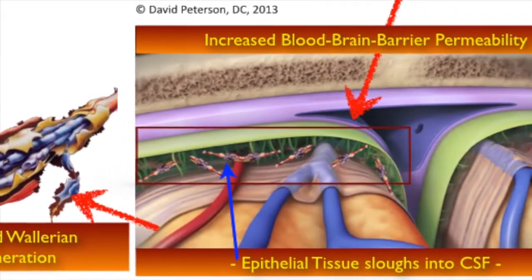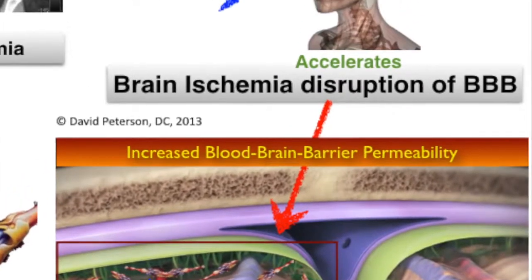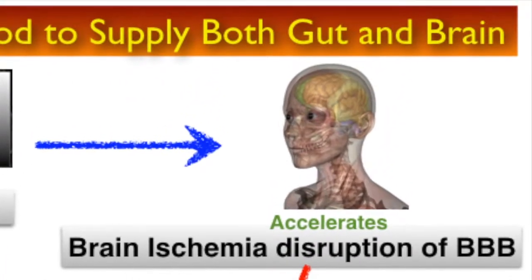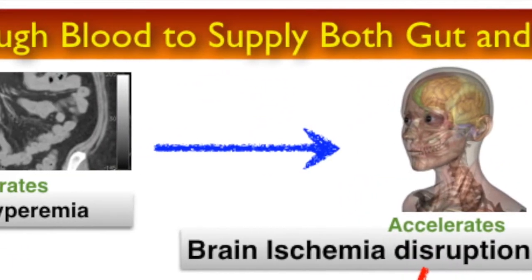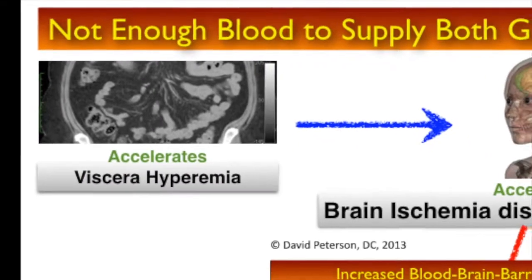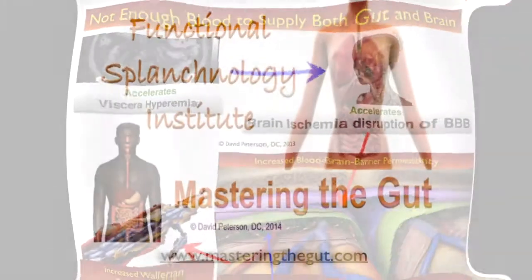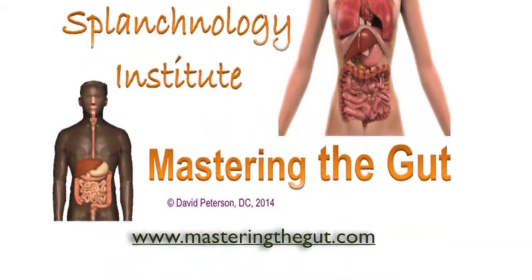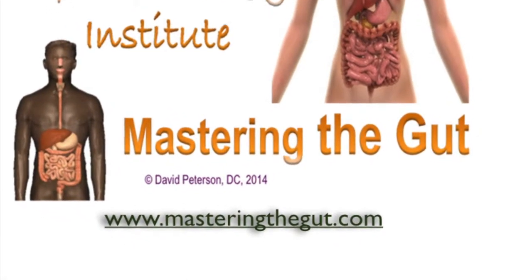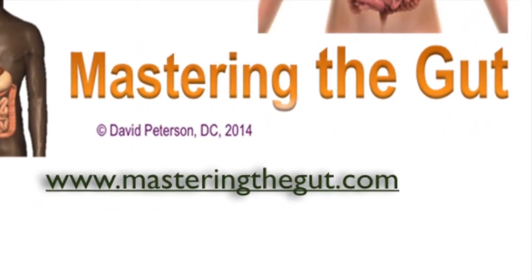Wallerian degeneration is a direct result of visceral hyperemia causing neurologic dysfunction in the brain and the peripheral nervous system. The Mastering the Gut program will train you to look at these conditions and give you the necessary tools for organ rehabilitation. Go to masteringthegut.com to sign up for your training now.